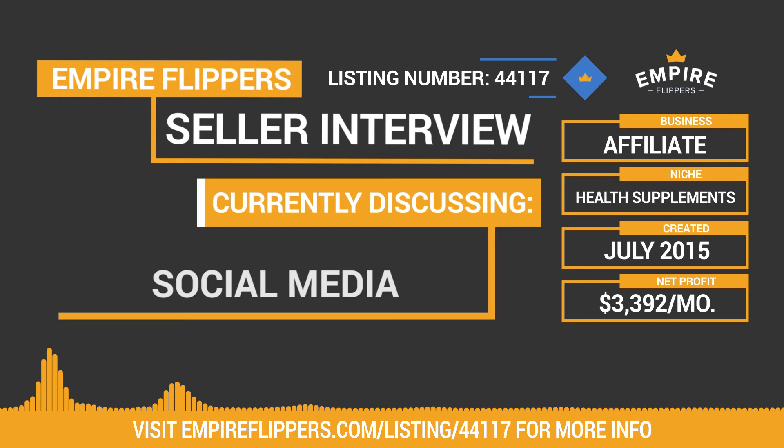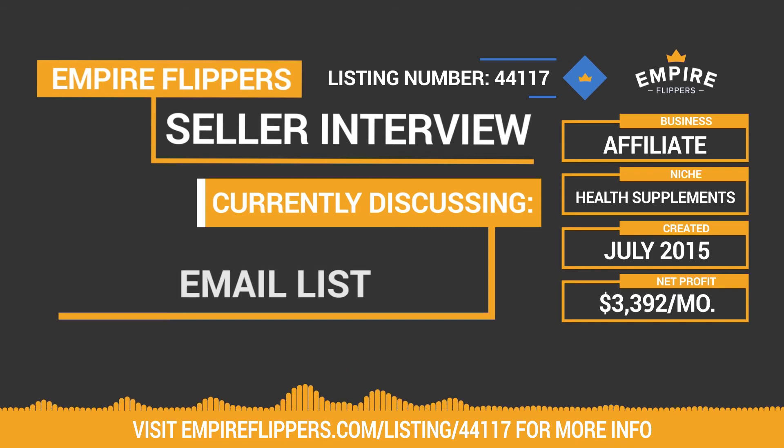Have you looked at doing anything with an email list for the site — generating a list, and when you review a new product or post a new piece of content you send an email to that list so they click your link and purchase? Yeah, I completely agree. I currently don't operate an email list, but that's another thing someone could put extra time into to develop the site. If you come into this business with those skill sets, it clearly has a strong foundation that you could grow further.